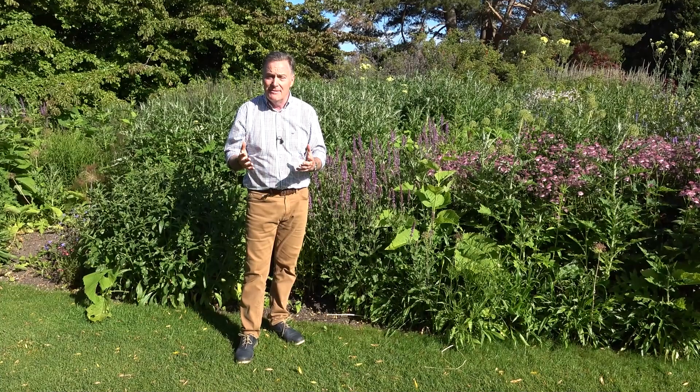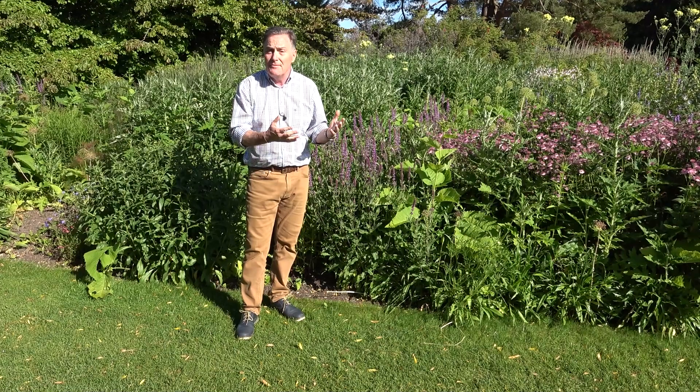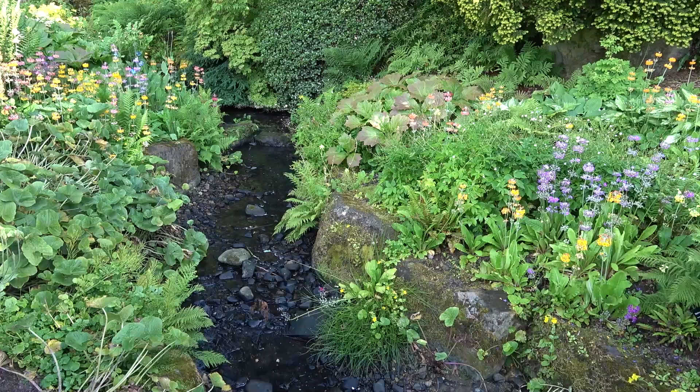Today we're having a quick look around Harlow Carr, which is the RHS's most northerly garden, just on the outskirts of Harrogate in North Yorkshire. It's an amazing garden that looks great all through the seasons — spring, summer, autumn and winter — and there are several iconic features that have been here for many years, probably first developed by the late Jeffrey Smith when he was superintendent here.